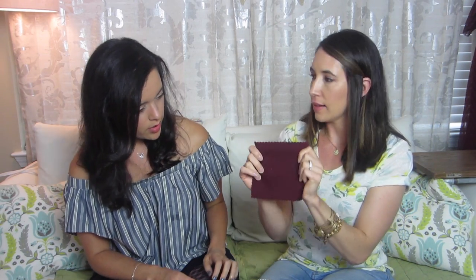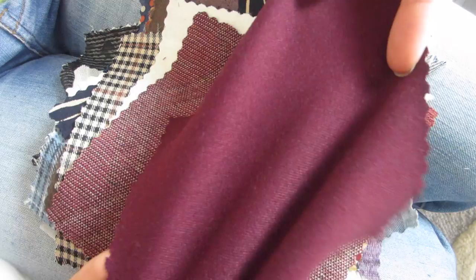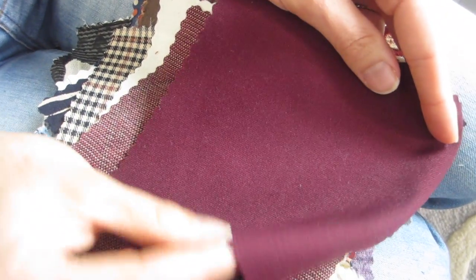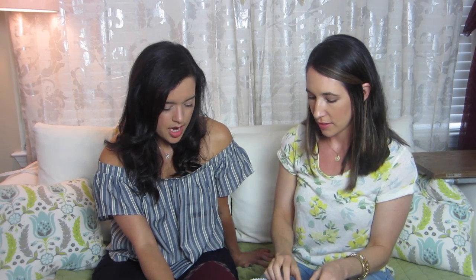This is a bottom-weight suiting - it's got a little bit of stretch to it. For pants, maybe the ultimate trousers - they call for non-stretch but this is so minimal I think it'd be fine. It's got some nice texture to it. It would also be cute as one of those fitted dresses with bust darts and waist darts and then a pencil skirt - that would be a really nice structured dress.